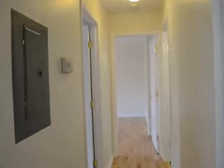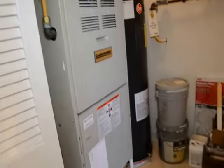Coming off the kitchen and down the hallway, just to your right you have the HVAC closet, which also has plenty of room for storage.